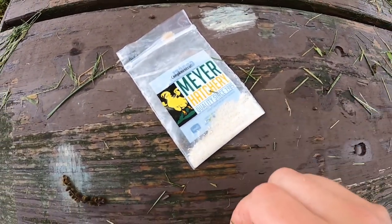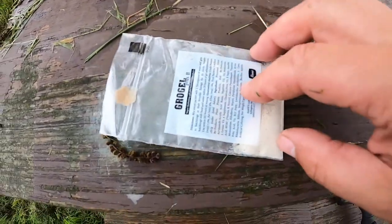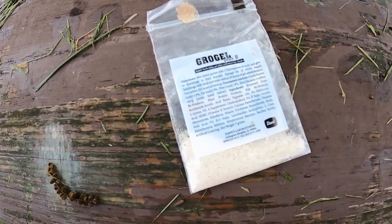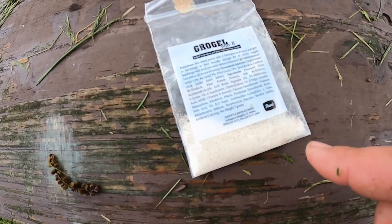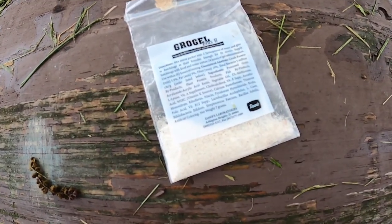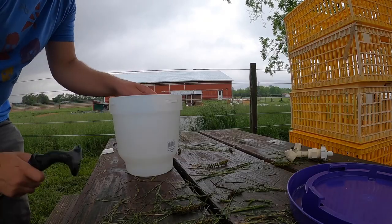Meyer Hatchery sent a Grow Gel Plus B supplement. I'm going to add a little bit of water to it and then add it on top of the chicks' feed.